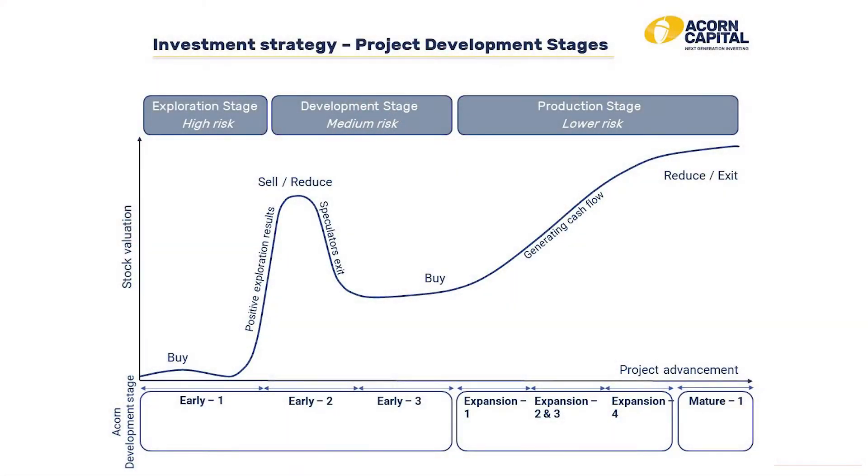The Lassonde Curve tries to demonstrate how the share price of companies moves as they move through their development stages. Stage one is the exploration stage. Stage two is considered the development stage. And stage three is the production stage.